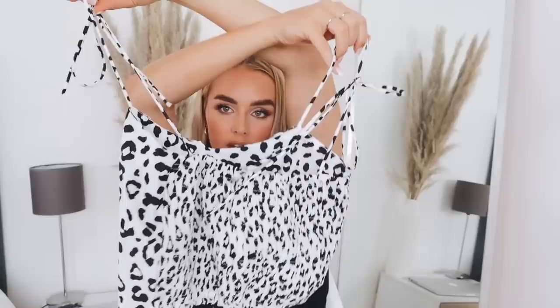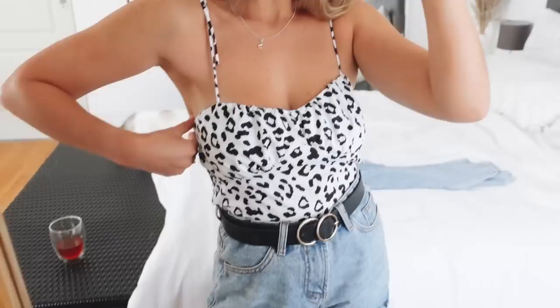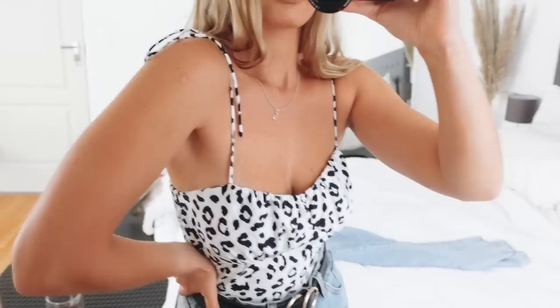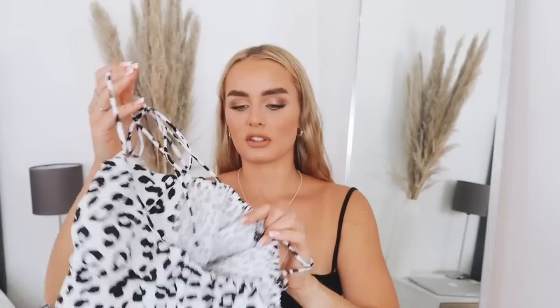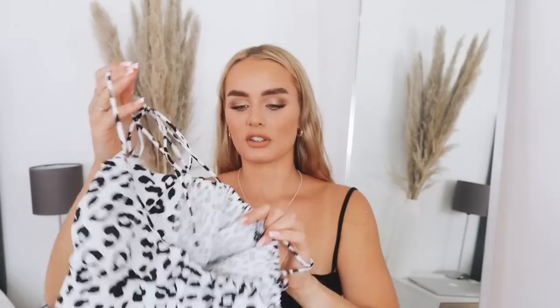Next up is this really cute leopard print smocked-back crop top that ties on the shoulders. I could have got it in a small but got a large and had it made smaller. My only issue with this top is that the smocked material at the back isn't super soft and scratches a little. I love the print, the style, and the tie-shoulder detail — I remember having a similar leopard print one last summer and loved it. The price is usually 249 rand but it's currently on sale for 447 rand, so head to the link in the description for the sale price. It's a very cute summery crop top, perfect with a pair of denim shorts.